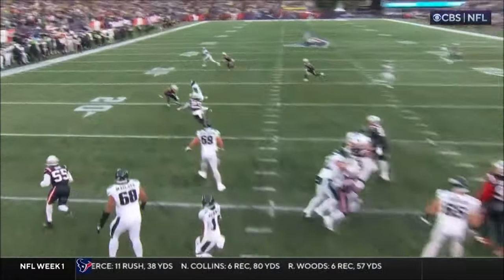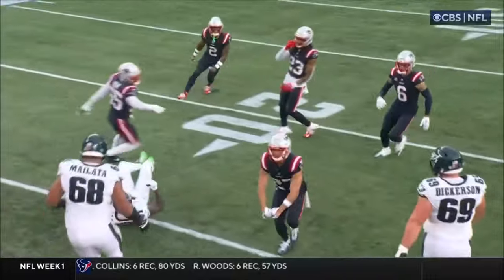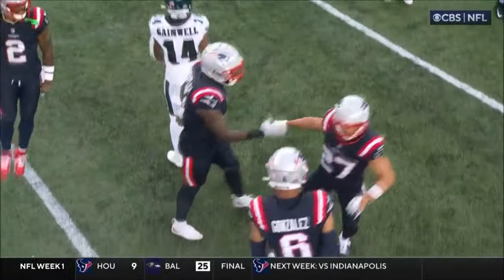They send a cover zero, but they zone it off. This is incredible — I haven't seen this. Bill Belichick.